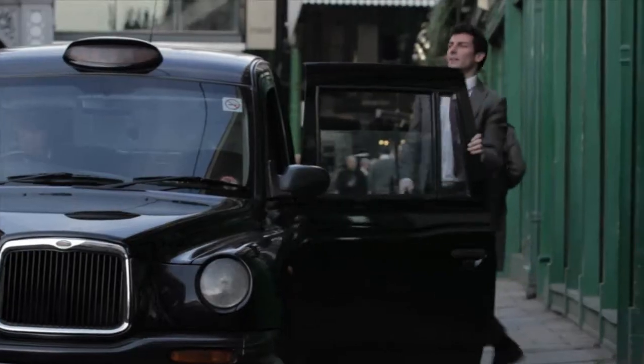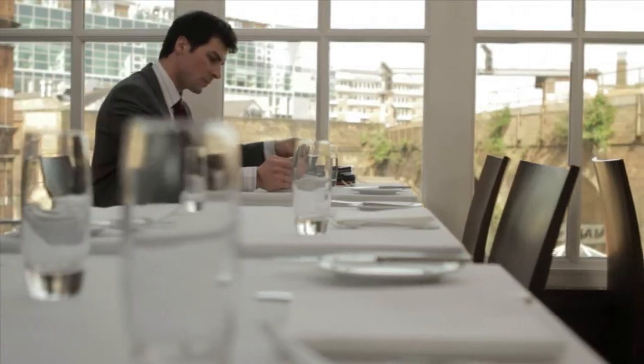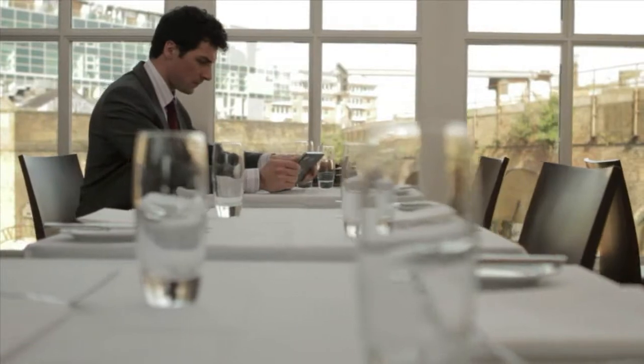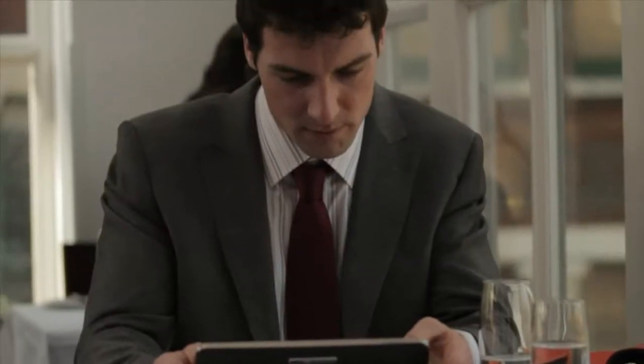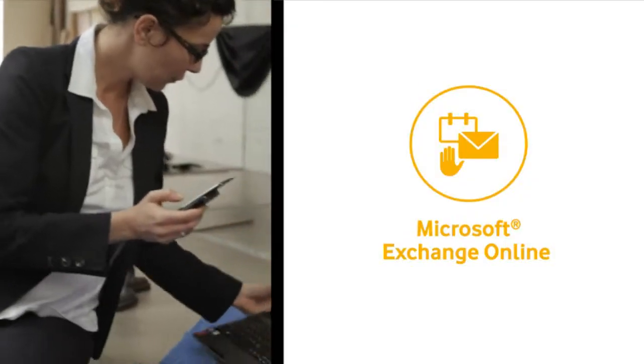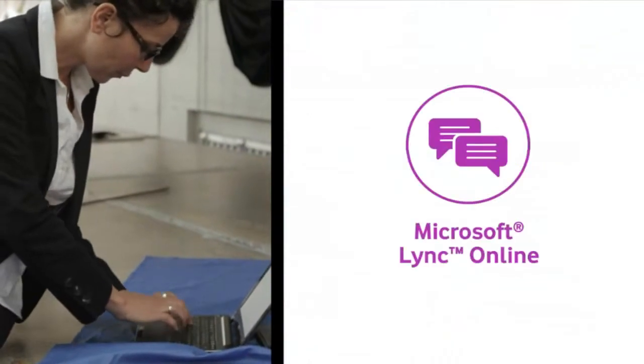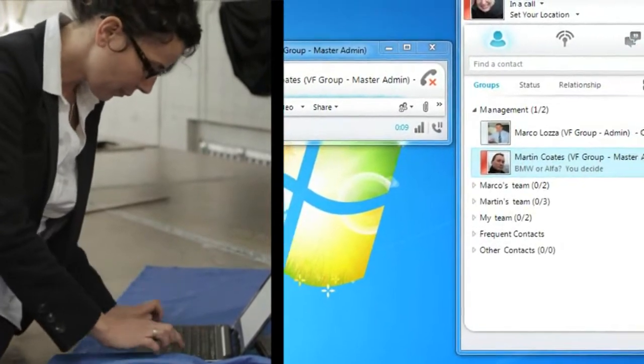Recently, I had to go into London to pitch for a major contract with a new client. While I was there, it was really easy for me to stay in touch with the team and make some crucial changes to my pitch just before the meeting. The team were able to access my shared contacts and calendar and set up an immediate video conference call with our main supplier to confirm these changes.